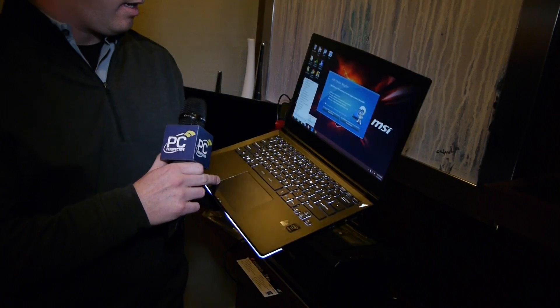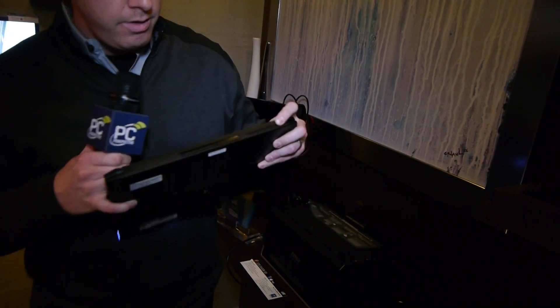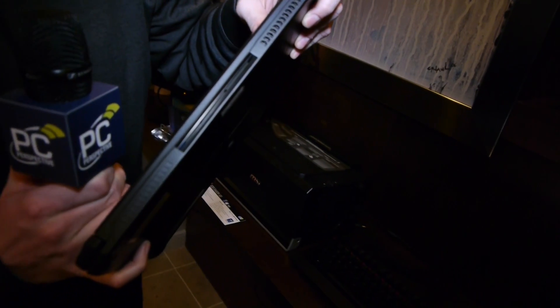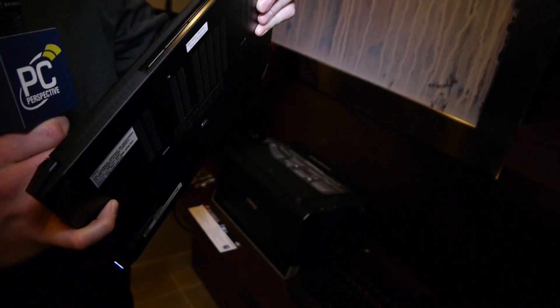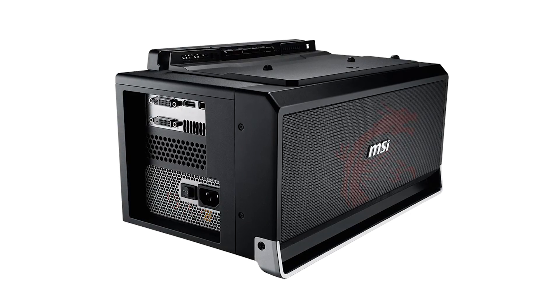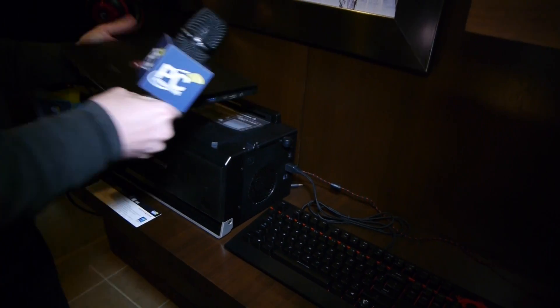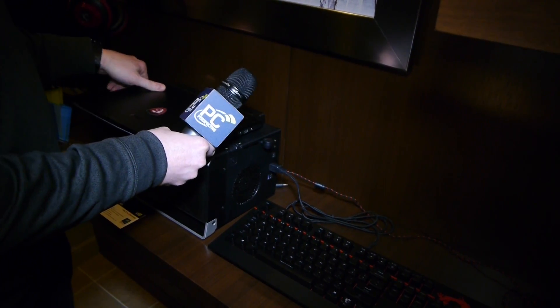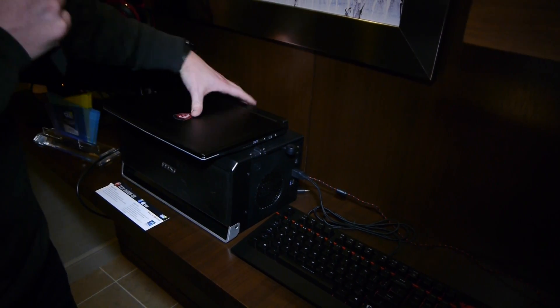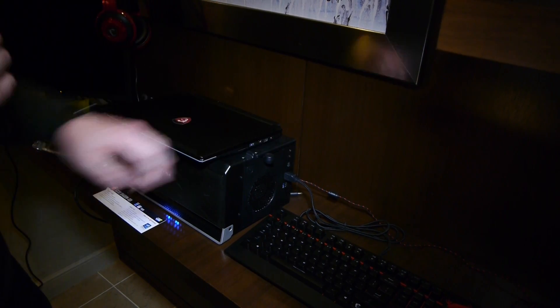I'm going to go ahead and shut it down here real fast. If you look at the back, there's this little slot here that actually holds quite an interesting little addition to the feature set of this. This is a base station. The laptop will sit in there like that, and then you simply pull this lever and lock it in place.